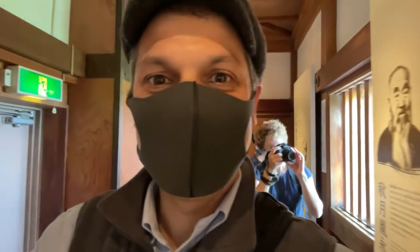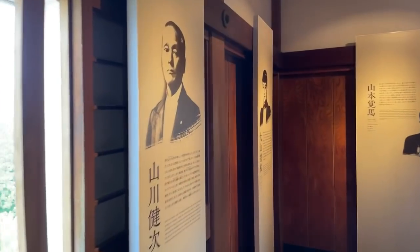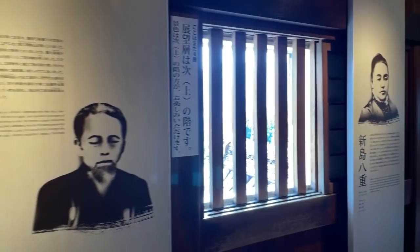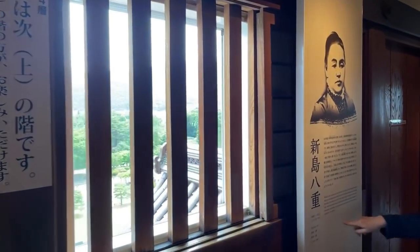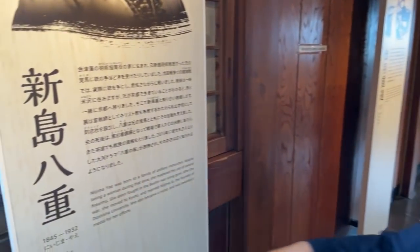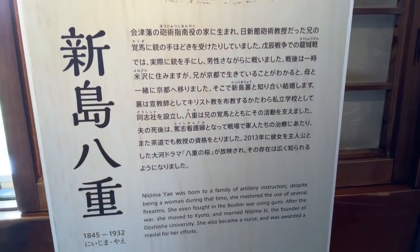We are back. Thanks for hanging on. We had to go through some floors that don't allow filming to bring you up to the castle. We're now on the fourth floor. This is Nijima Yai - a very strong woman. This lady could destroy us.